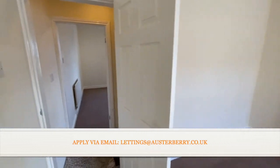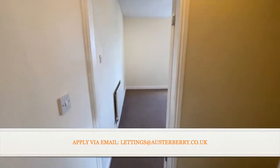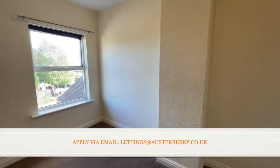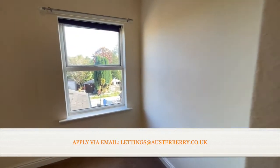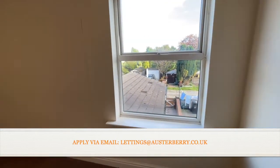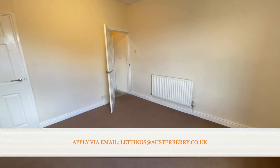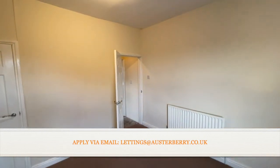There's a slightly bigger bedroom at the rear, again with similar decoration and a nice aspect over the rear of the property. That concludes our tour of 62 Liverpool Road, Red Street, Newcastle. Apply now by contacting our lettings team. Thank you.